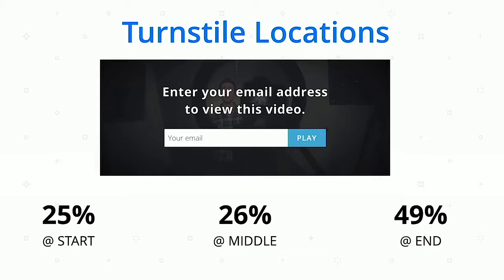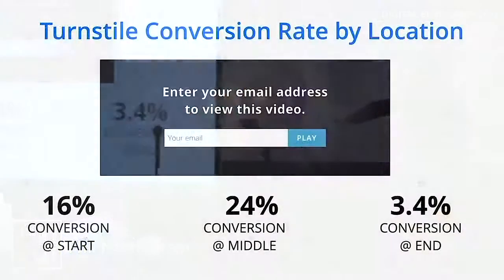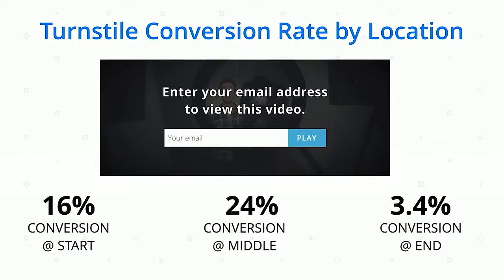What about turnstile locations? You can put the turnstile anywhere in your video playback — at the start as a pre-roll gate, at the end as a post-roll call to action, or somewhere in the middle. Most customers — out of about a million videos using turnstiles — put it right at the end: about 50% post-roll, 25% at the start, and 26% somewhere in the middle. However, here are the conversion rates: end gives 3.4%, start gives about 16%, and the middle gives 24%.